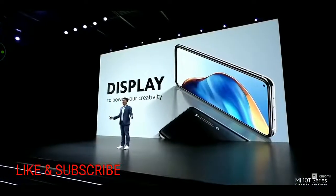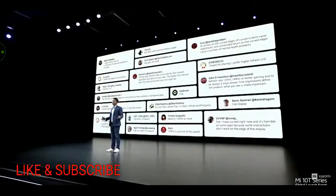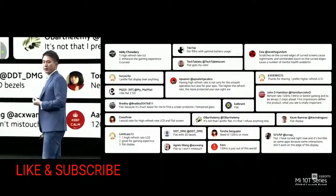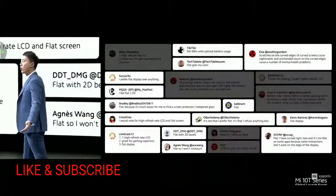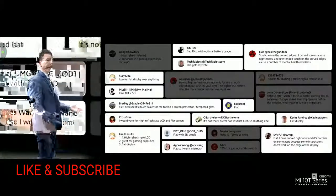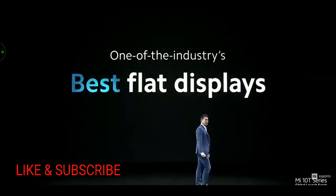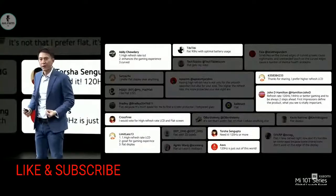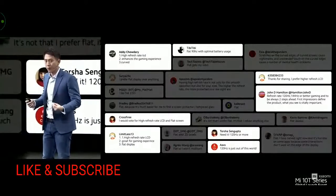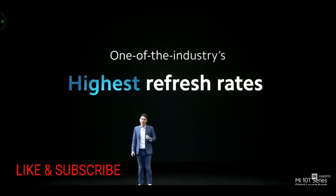A display that powers your creativity. When getting ready for this launch, we wanted to see what users thought about display tech today. Users prefer flat to curved displays. So Mi 10T Pro will feature one of the industry's very highest refresh rates — refresh rate is very, very important.